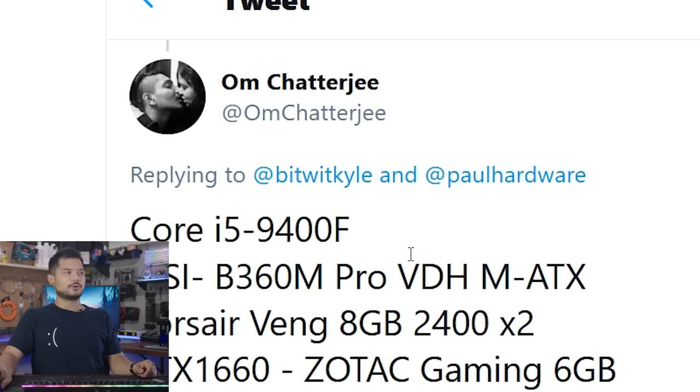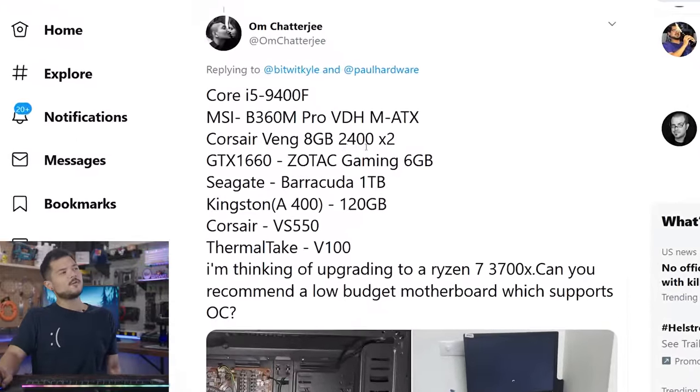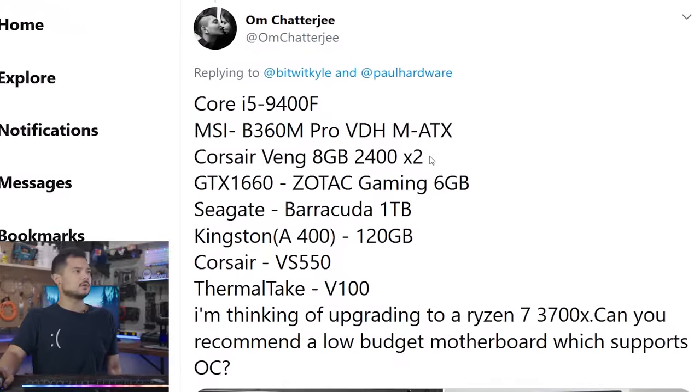Let's go ahead and start with our first victim, OM Chatterjee. What's an interesting name. Maybe you should find a new Chatterjee when picking usernames — that was a terrible joke, right out of the gate. Core i5-9400F, MSI B360M Pro VDH micro ATX board, Corsair Vengeance 8 gigs of 2400 speed — ooh, that's pretty low. GTX 1660 Zotac Gaming 6GB, Seagate Barracuda 1TB, Kingston A400 120GB SSD, Corsair. Looks like you got a V100 case from Thermaltake.